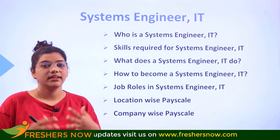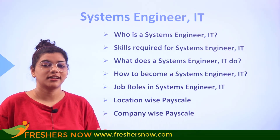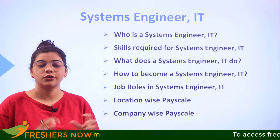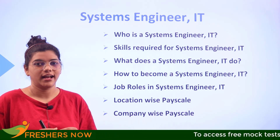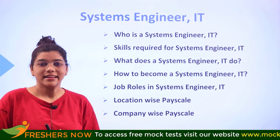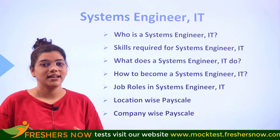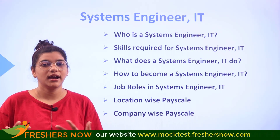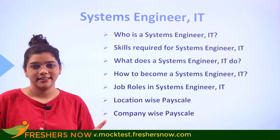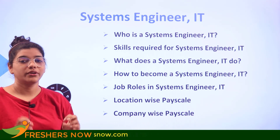You will also understand the various job roles within a systems engineer IT position, tackling many responsibilities and various tasks. Apart from this, we will cover the major question about salary, looking at major locations in India and some of the top companies, to give you an idea about the salary of a systems engineer in IT.